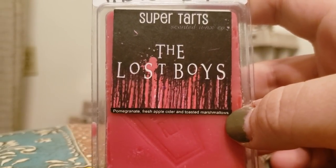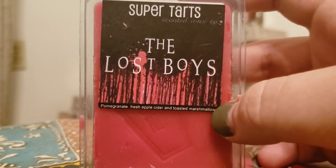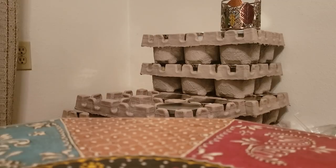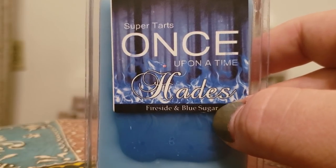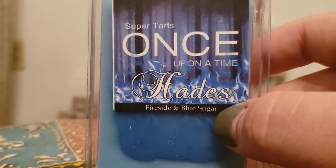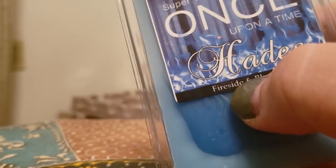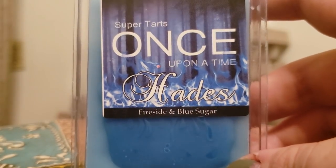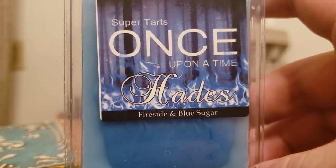Two I forgot from clamshells — The Lost Boys, which is pomegranate, fresh apple cider, and toasted marshmallows. It's a very fruity cider scent but you do get that creaminess from the toasted marshmallows. I could definitely see myself getting band bags of that. And then Hades — fireside and blue sugar. The fireside adds a slight smokiness with the blue sugar bringing it down to be more subtle. These are both wonderful blends, but even better together. I used to think fireside was just too gross but once I started figuring out blending it with other stuff it became so much more enjoyable.